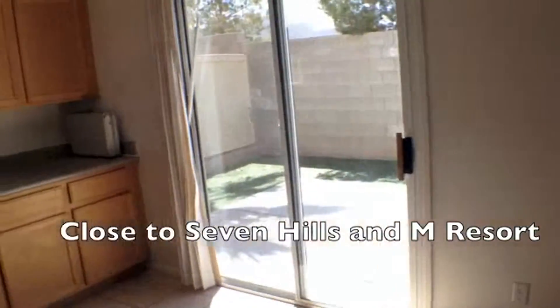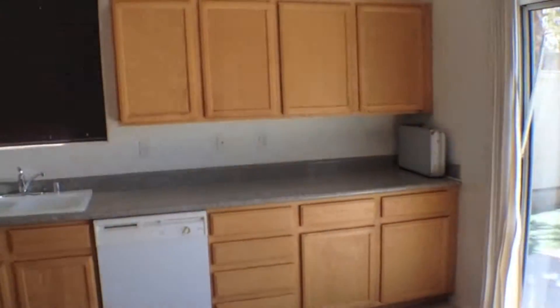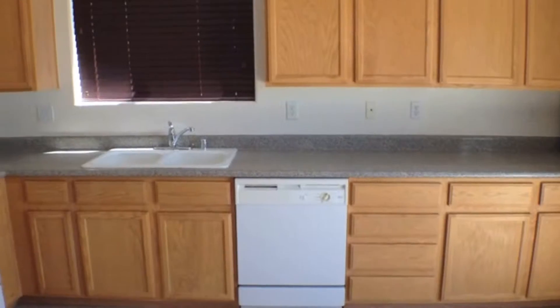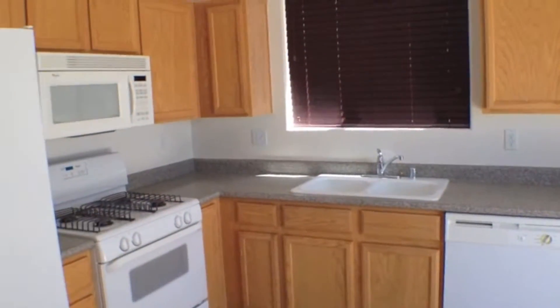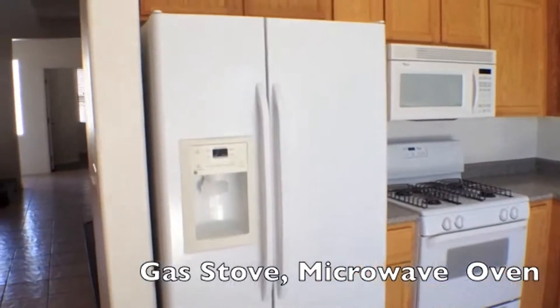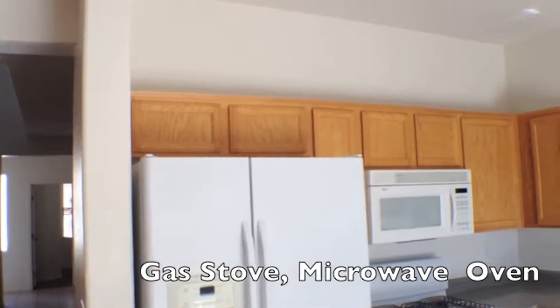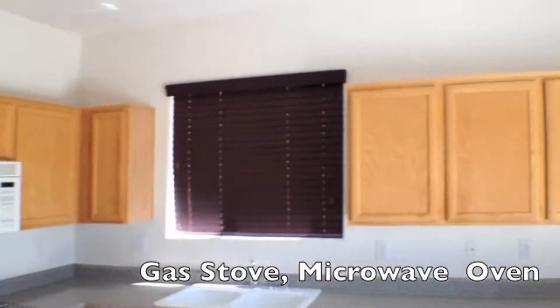Swing around here and we're in the kitchen. Nice Corian counters. Dishwasher. Sink. Microwave oven. Gas stove. Side-by-side refrigerator with ice in the door. Hot shelving available above the cabinets here.